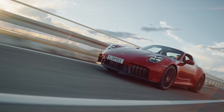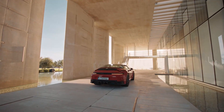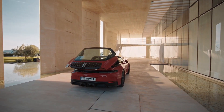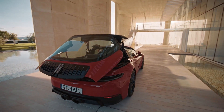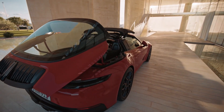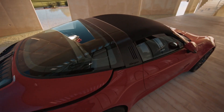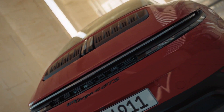One thing guaranteed to enrage hardcore Porsche fans is the new way you start the 911. You still reach for the door side of the steering wheel — a holdover from early racing days when it allowed drivers to crank the engine and engage gear simultaneously — but instead of a simulated key that turns, the 2025 model has a push start button, just like a Taycan.